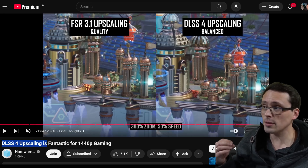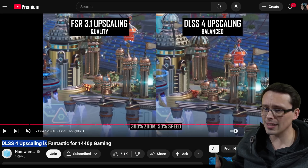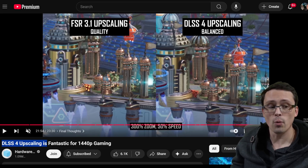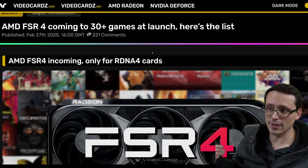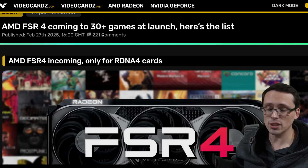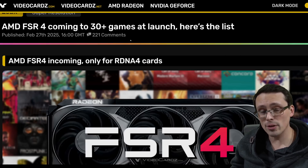FSR 4 also needs to be supported in a wide number of games, because if it looks good but isn't supported in a lot of games, what does that mean? That's where the VideoCards.com leak is giving us some information — they have the official launch game support list for FSR 4. We'll tell you more about this after a quick sponsor message.